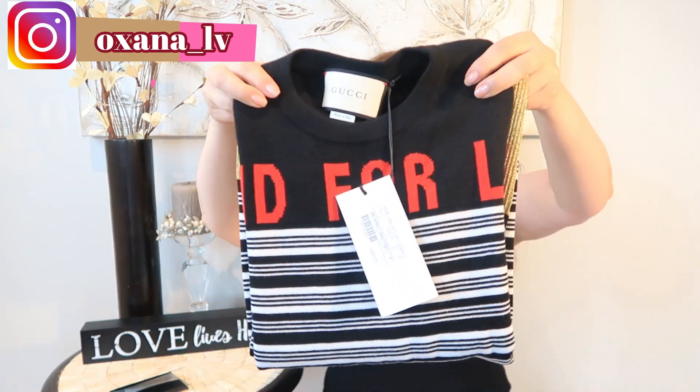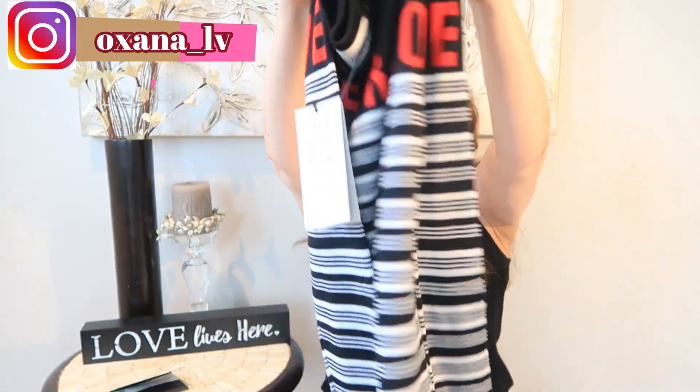The next item is from Gucci. We have a premium outlet mall in Toronto, and more and more true luxury designers are coming there. Right now they have Stuart Weitzman, Michael Kors, Coach, Max Mara, Burberry, and now even fancier designers. I can provide the website link below so you can check all the designers. But let me share what I got — the first item is this sweater, and it's absolutely fantastic.